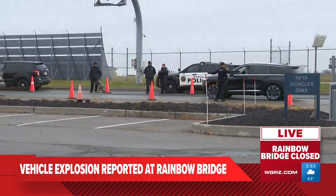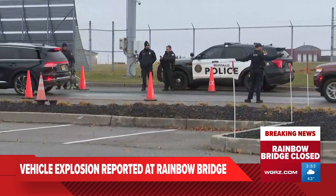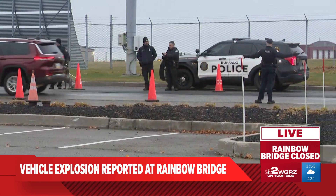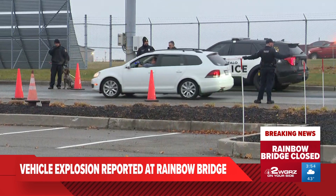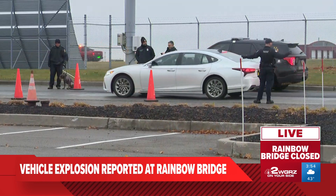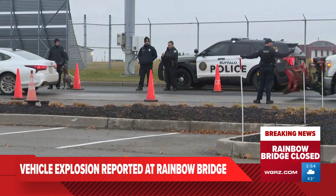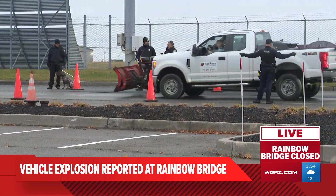Once again, Kelly Khatib, NFTA representative and spokesperson, is encouraging all travelers to come three to three and a half hours before. Buffalo Police and NFTA Police are on scene, still directing traffic for people to come through to get swept and searched by the explosive detection dogs. As we continue to learn a little bit more, we'll update you guys along the way.